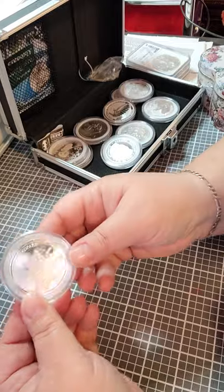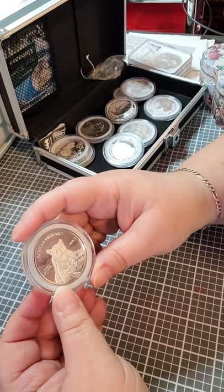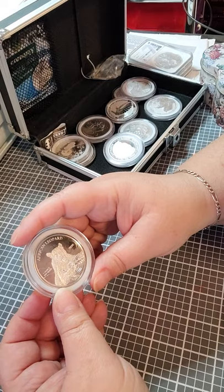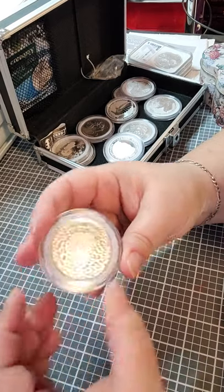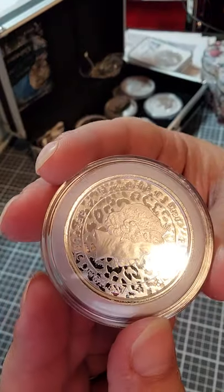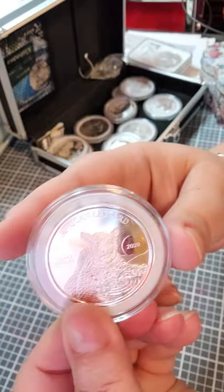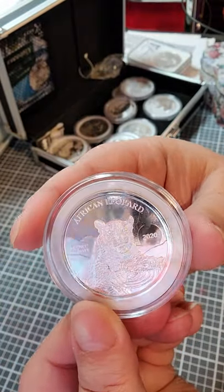But the first one — and some of these are hard to read, and I don't have all my receipts out — this is the African Leopard 2021 one ounce. What I do like is the back has leopard print to match the cat. So, that's one of my favorites.